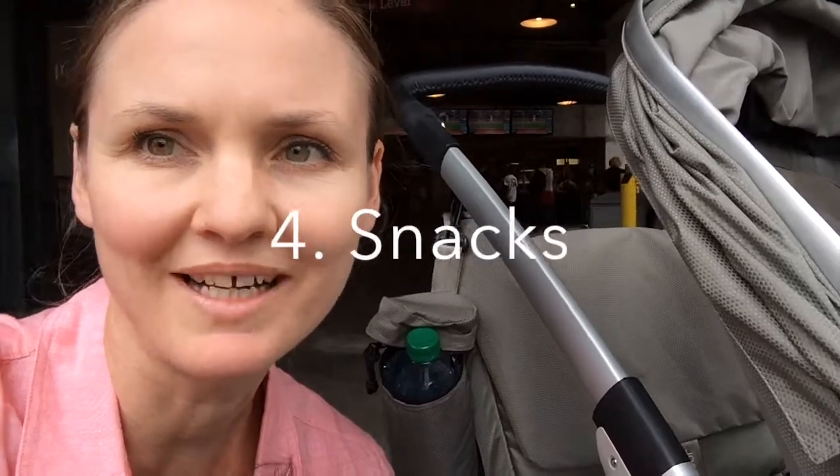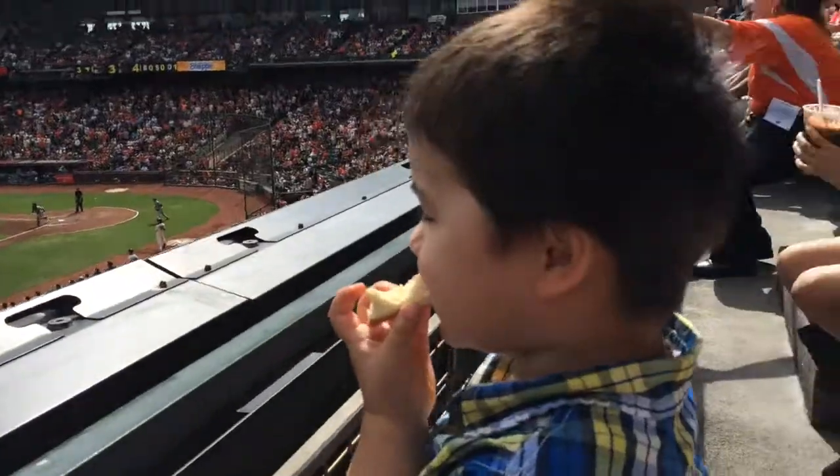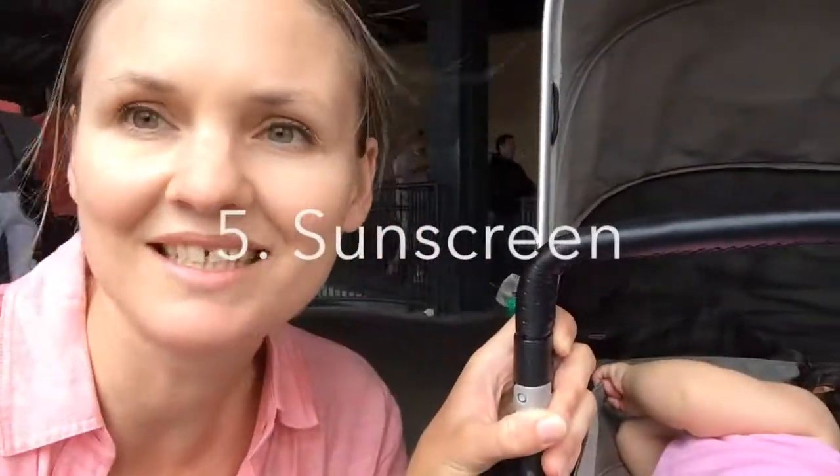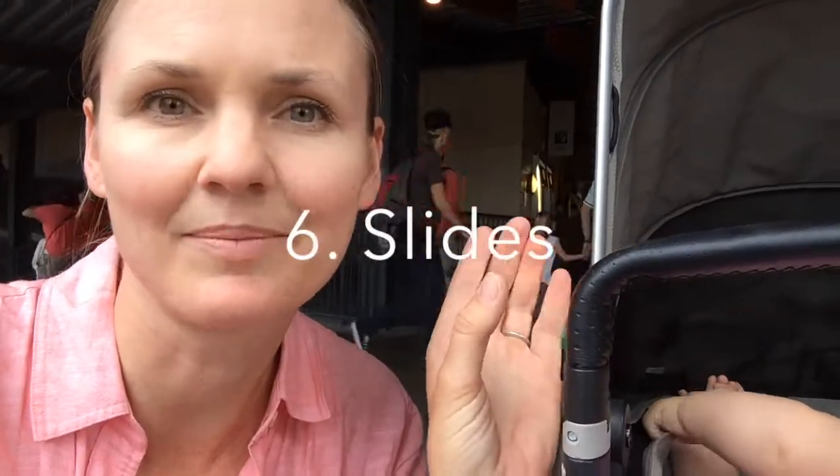The food is quite expensive, so if you want to bring some snacks with you, it's a good idea — like some sandwiches and some milk or juice. Because it is very hot out in the sun, make sure you bring sunscreen.